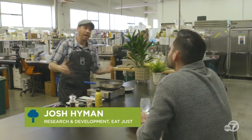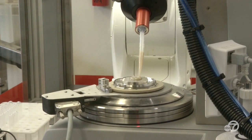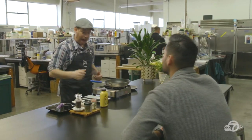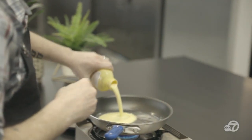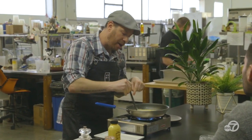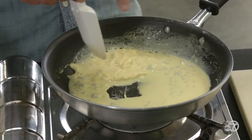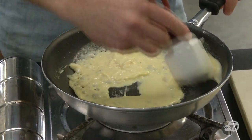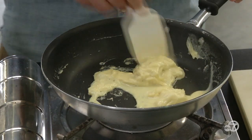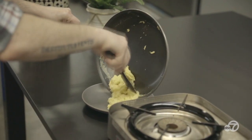Welcome to product development. This is where we take elements of every lab and every other place in the building and actually make the food and products work. This magic bean is going to turn into scrambled eggs. The beauty of this is that it cooks just like a regular chicken egg. The function of this mung bean protein in this product is gelation — you heat it up and it pulls together, exactly like a chicken egg when you scramble it. You can already see it coming together, building these little curds.